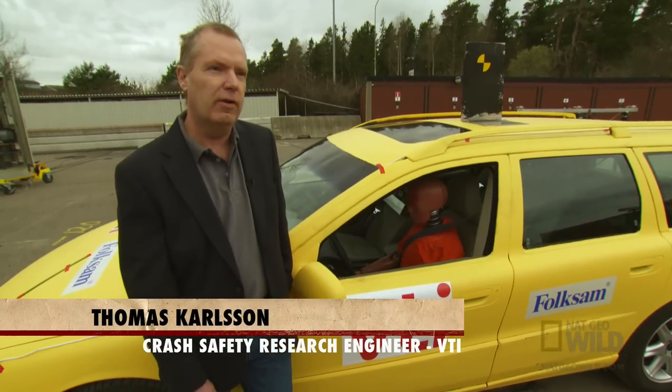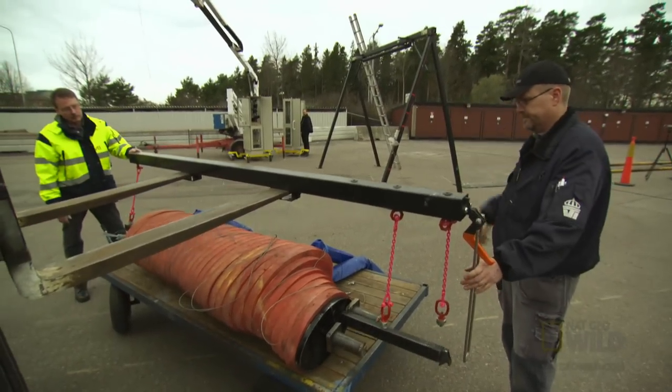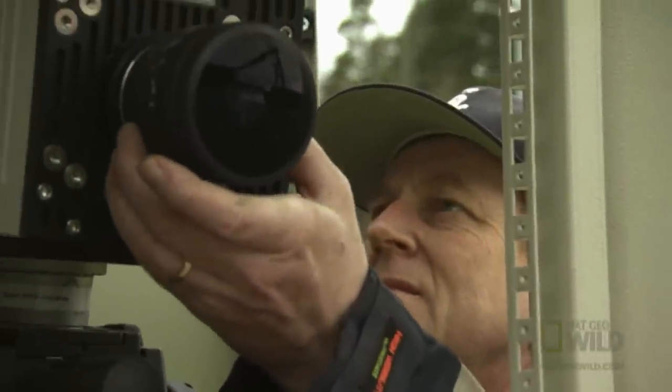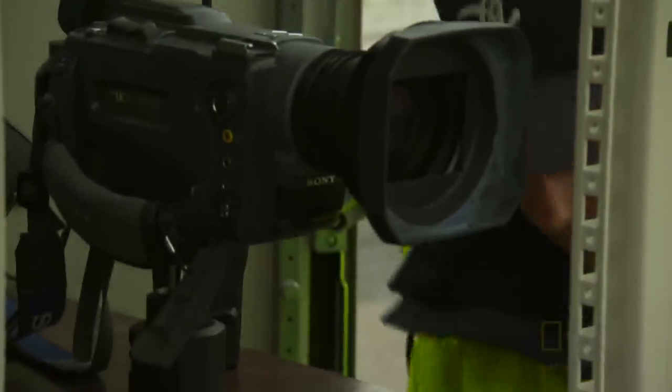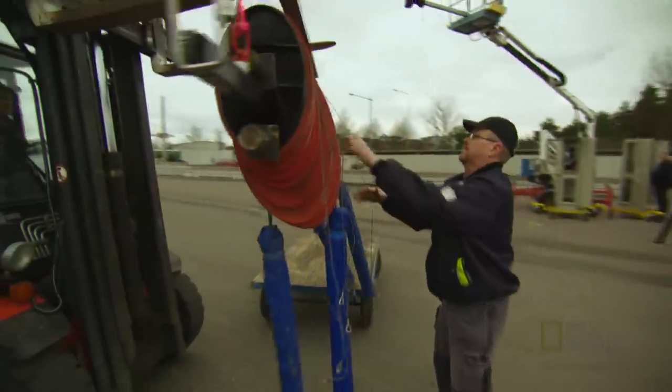Today, we're going to perform a crash test with a moose dummy. Using high-speed cameras running at 500 frames per second, they hope to replicate and capture every detail of a real moose crash. Their goal is to better understand how injuries occur in these collisions.